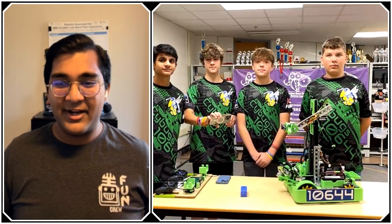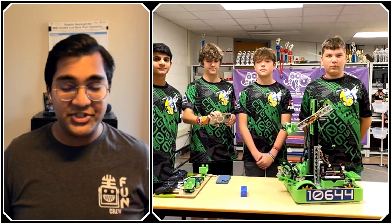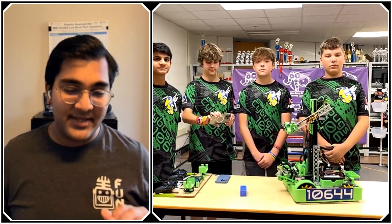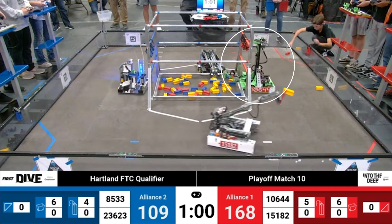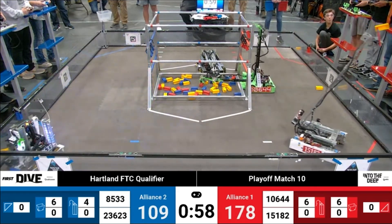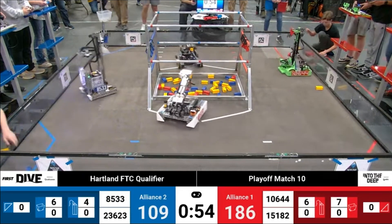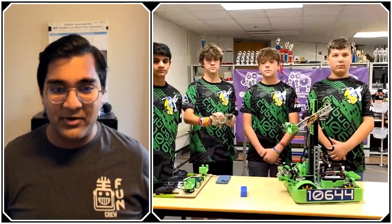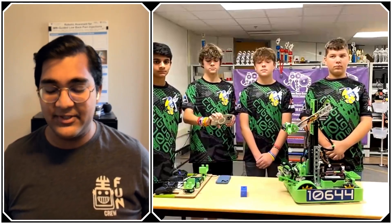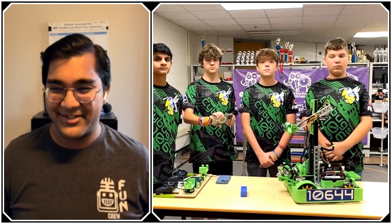Hello everyone, reporting today for Fun, I'm Abhas, and with me here is Team 10644 Cybugs from Saline, Michigan. They have been absolutely amazing this season in Into the Deep as well as all previous seasons, so I'm really excited to jump into their robot. They currently hold four out of the top ten scores in the world, including the number one and number two scores. They are fourth by OPR at the time of recording — just an absolutely insane robot all around. There's so much to learn, and all of that is coming up on Fun Robotics.